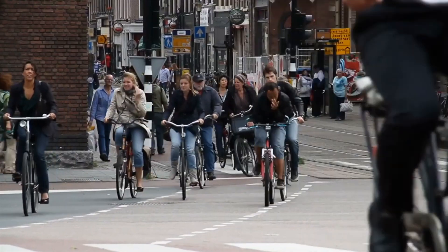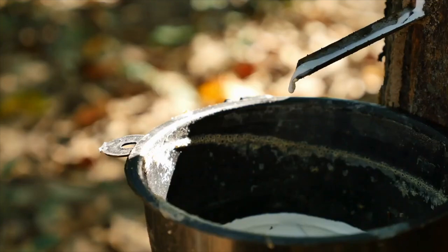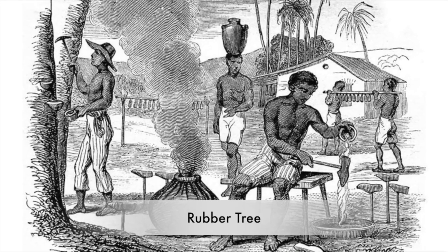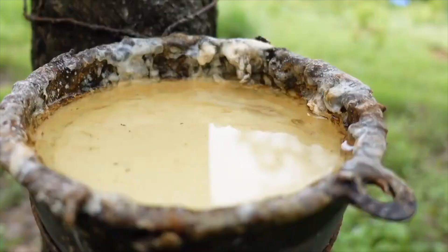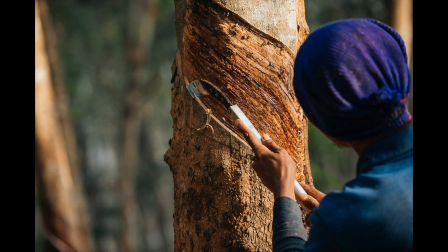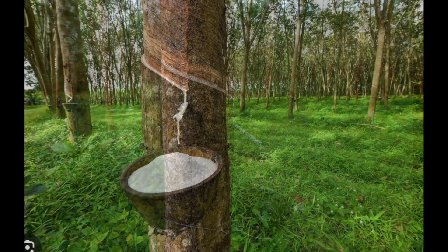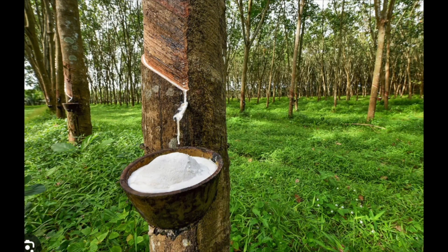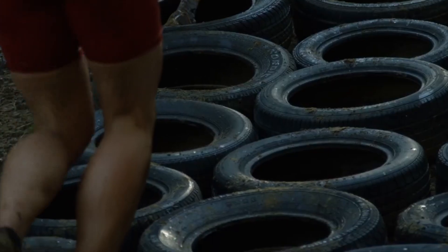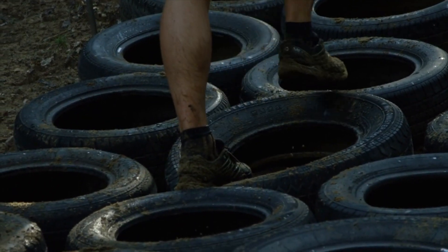As bicycles gained popularity, tire manufacturing evolved rapidly. Natural rubber, sourced from rubber trees predominantly found in the Amazon rainforest, became the primary material for tire production. The journey from rubber tree to tire is a fascinating process — latex harvested from rubber trees undergoes a series of refining processes before it's ready for tire production.